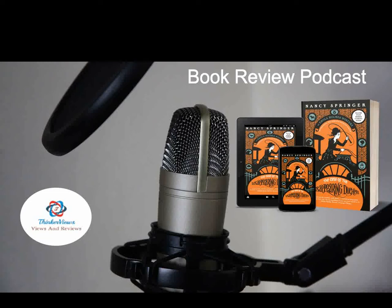Hello friends, and welcome to this podcast by ThinkReviews, exploring the adventures of Sherlock Holmes's much younger sister, Enola. By now you must have gone through the reviews of previous books in this series, including the case of the missing marquis.